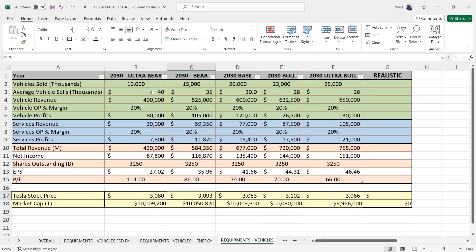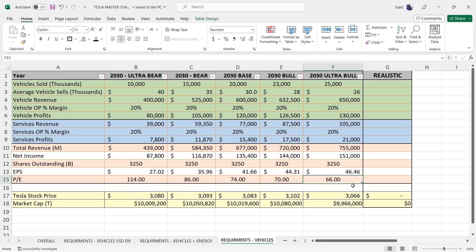The same logic applies across the Bear, Base, Bull, and Ultra Bull cases. The P/E ranges from $114 all the way down to $66. But what's realistic? With a $66 P/E, total revenue over $700 billion and net income over $121 billion — that's a bit too much of a high multiple if we're only focusing on vehicles and services. There's no AI, no tech. It's just vehicles and service. Tesla in this case is a car company.